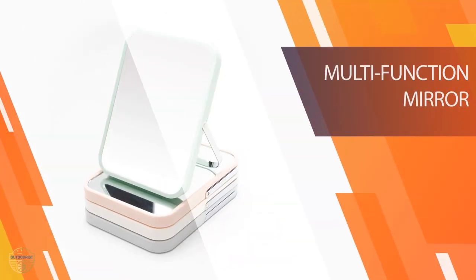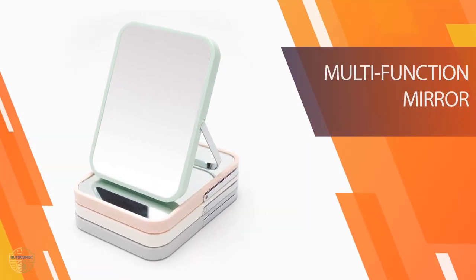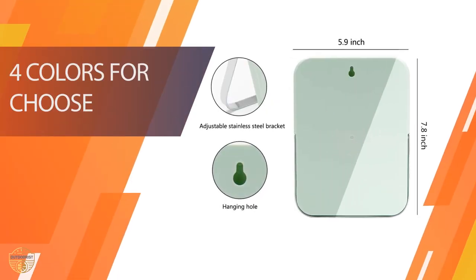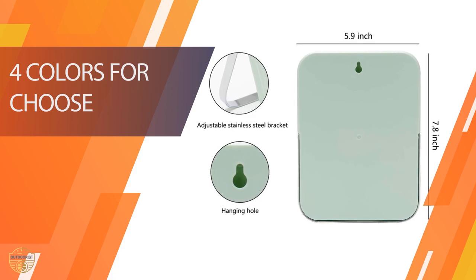This means that it might be a bit difficult for you to see the reflection clearly. However, if you are looking for a portable mirror that is compact and also very useful, then this one is definitely what you want to get.